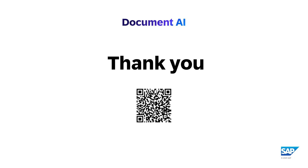Interested to know more? Visit the best practice Document AI. Thank you.